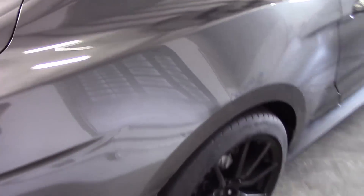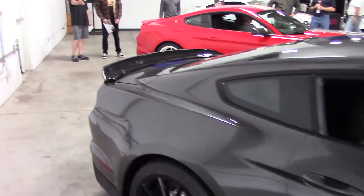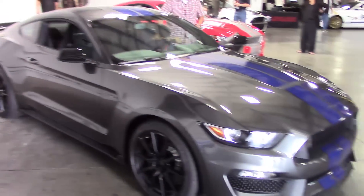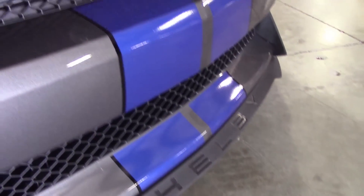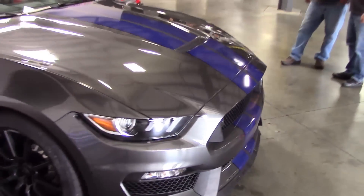It looks really nice in this charcoal. Some of the other touches — it's got Shelby down here in the front splitter, on the crest. This is a very early production car.